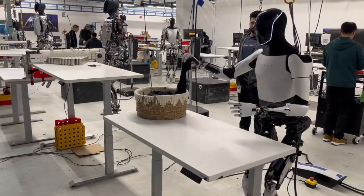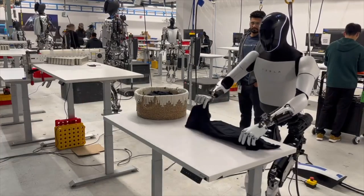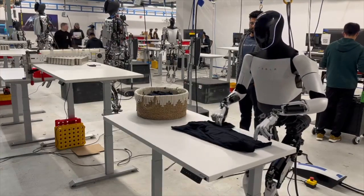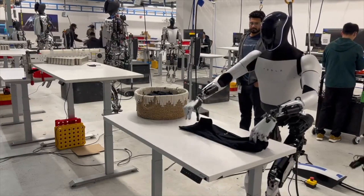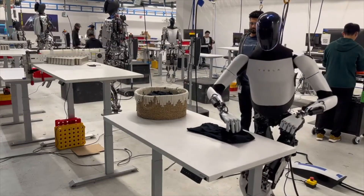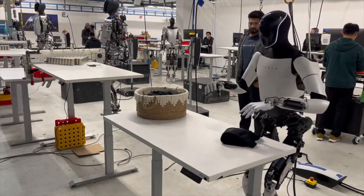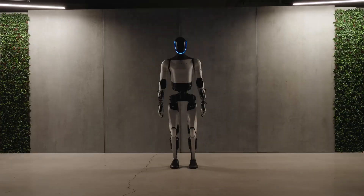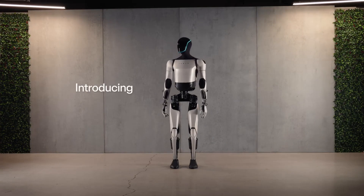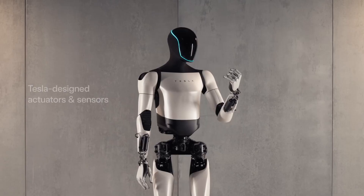The recent video shared by Tesla CEO Elon Musk showcasing the Optimus robot folding shirts has generated significant interest and discussion online. While the footage appeared to depict the robot autonomously folding a shirt, Musk later clarified that Optimus is not yet capable of performing this task automatically. The Tesla Optimus robot, initially unveiled in 2022, represents a key component of Musk's vision to revolutionize automation in various industries, including manufacturing. The company aims to develop a humanoid robot capable of undertaking repetitive, unsafe, or mundane tasks, ultimately enhancing efficiency and productivity.